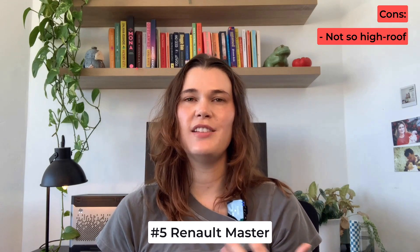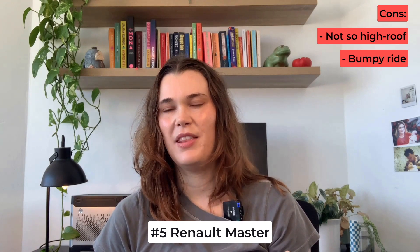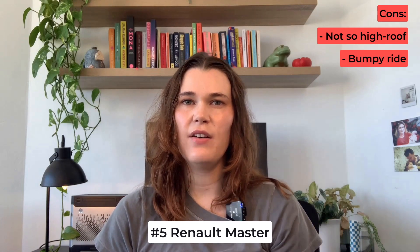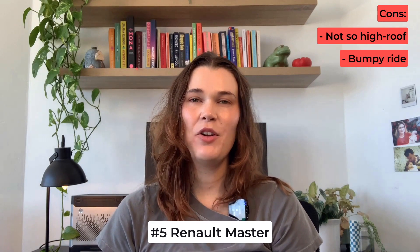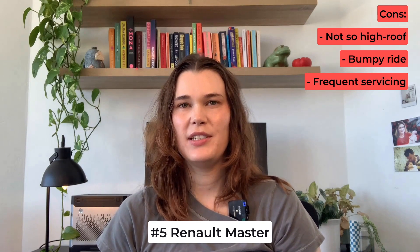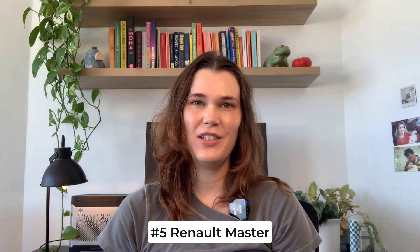Another aspect to be mindful of is the suspension system of the Renault Master — it's tailored for heavy payloads, which can translate into a bumpy ride. When we test drove it I honestly couldn't imagine driving for longer periods of time; it was that uncomfortable. Also, the Renault Master requires more frequent maintenance compared to some of its counterparts, which can definitely be a pain if you're on the road a lot. In summary, if you're on the shorter side, the massive load capacity and straight-line interior could outweigh the downsides.